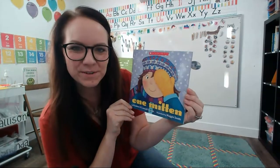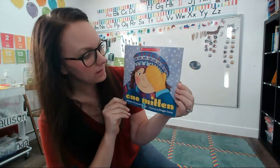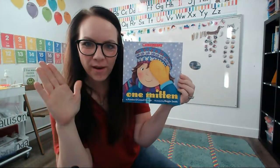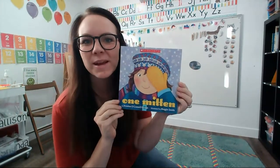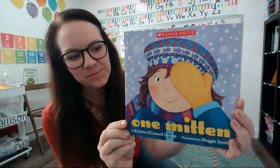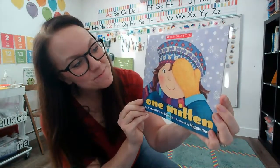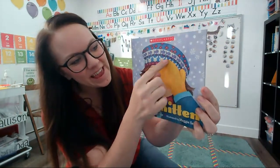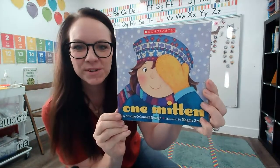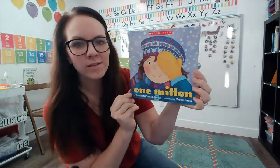Hi friends! I wanted to read you a story today. It's called One Mitten. A mitten is something that you might wear on your hands in the wintertime to keep your fingers warm. Do you see a mitten in this picture? What color is it? It's a yellow mitten right here on her hand. Let's read this story — One Mitten by Christine O'Connell George.